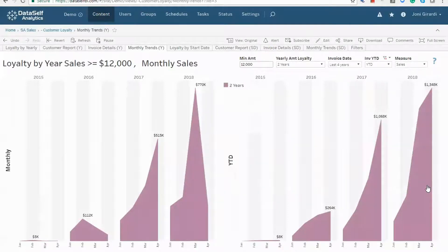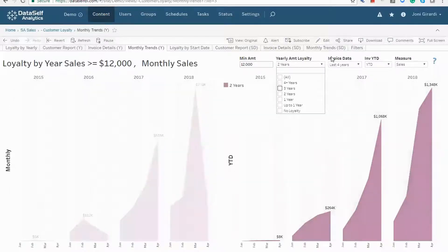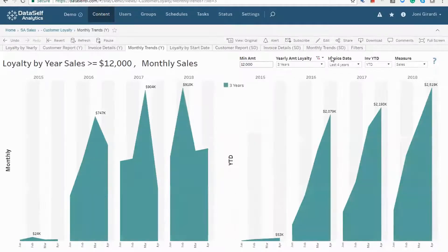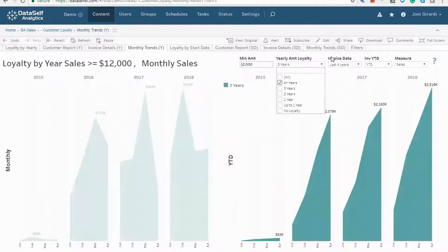And look at that — on a year-to-date basis, they're growing nicely. If we check for three years, same thing — they're growing pretty nicely. Let's check for four years, which we also seem to be doing really well.